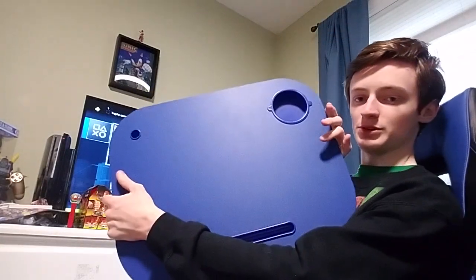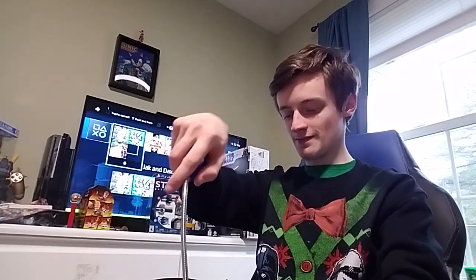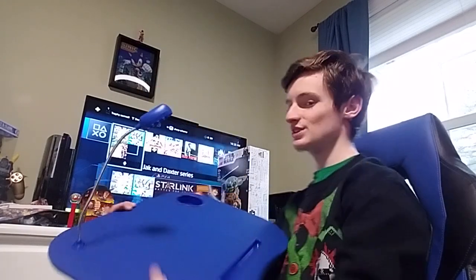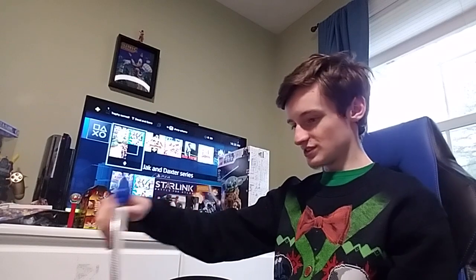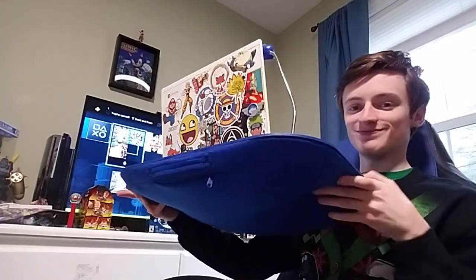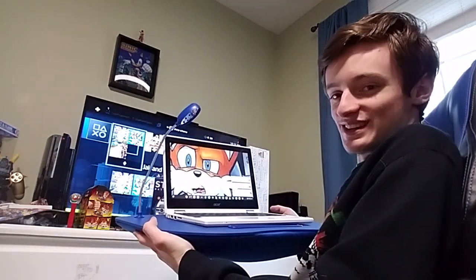I also got a little computer lap pad for editing and everything. Let me grab my computer — it has a little cup holder, and on the back is an LED light which you can attach. You can watch movies or do work in the dark, and you can even rest your computer on it. That will be pretty useful.